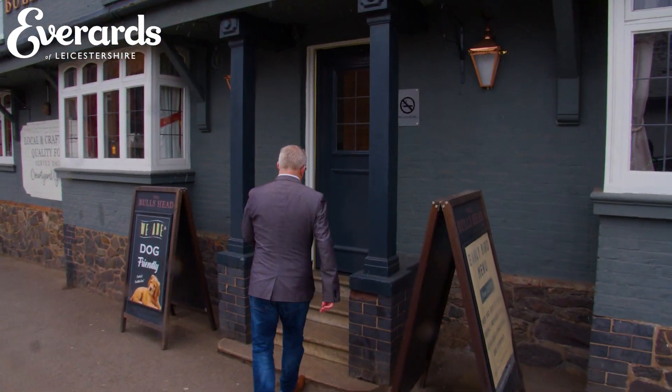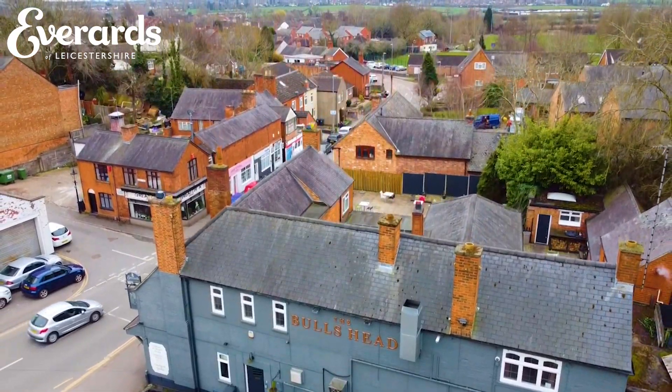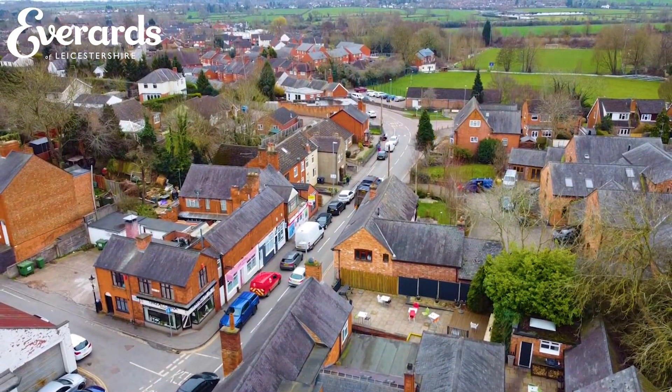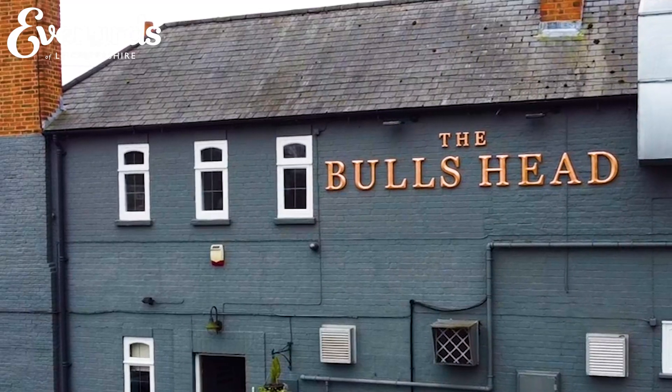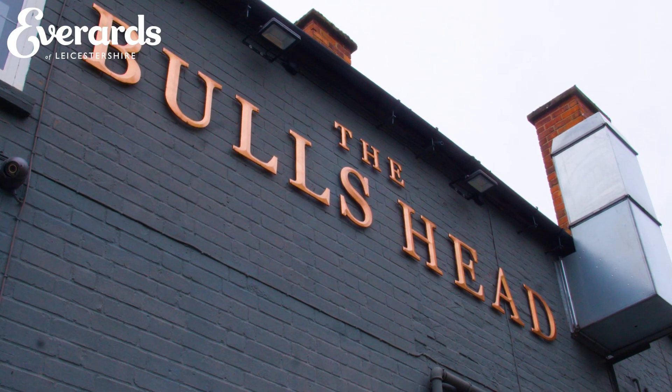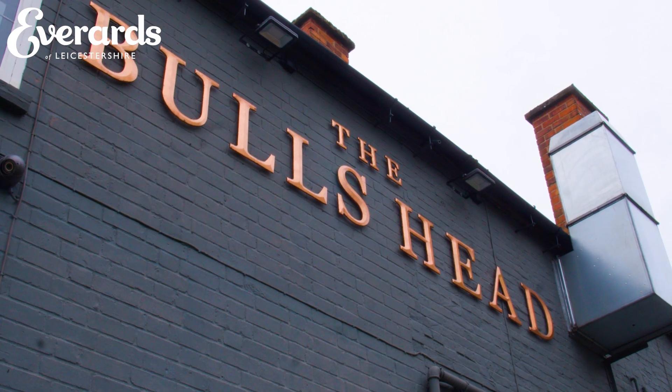Today we're at the Bull's Head, which is in the heart of Ratby, a beautiful village in Leicestershire, available soon for you to take on as a landlord. The Bull's Head is a busy, well-used pub sitting at the heart of the village of Ratby. It offers great views across the village and the picturesque fields that make up the Borough Wood, a popular walking route for locals, particularly beautiful in the spring with bluebells.